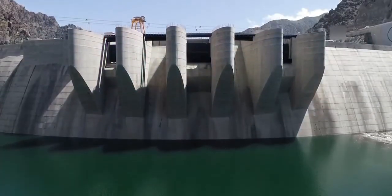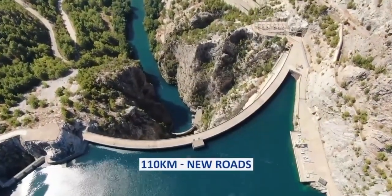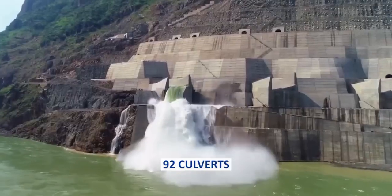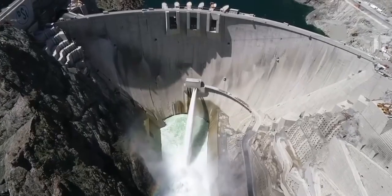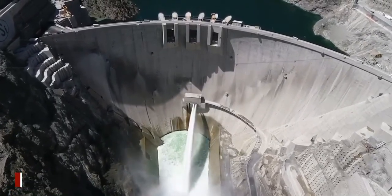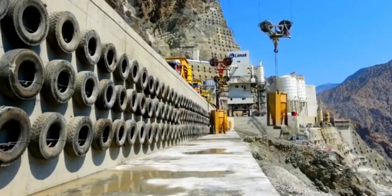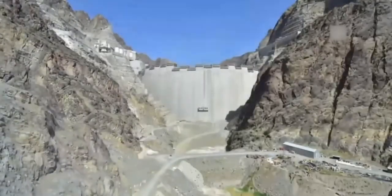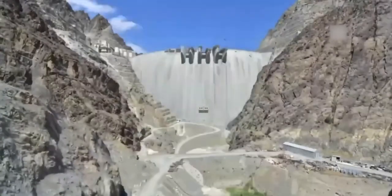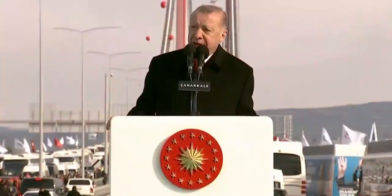Upon completion, the Yusufeli Dam, along with 110 kilometers of new roads, 45 tunnels, 22 bridges, and 92 culverts, will inject an additional 83.5 million dollars annually into Turkey's economy and pay for itself within seven years. This incredible engineering landmark will undoubtedly serve as a cultural symbol of Turkey's achievement and capabilities, a testament to the country's tenacity and ambition.